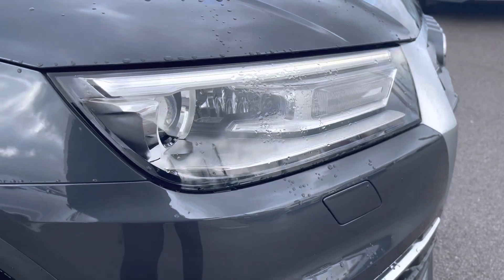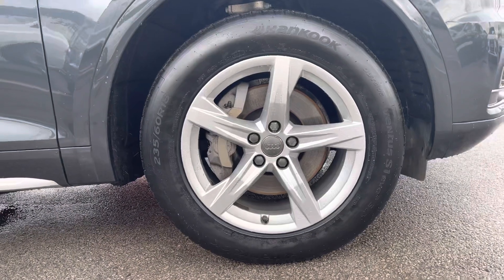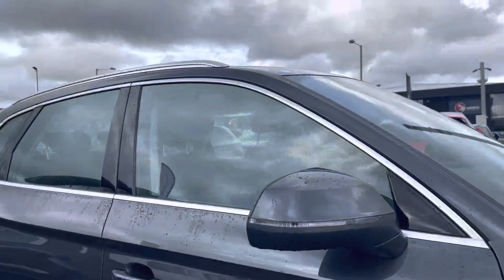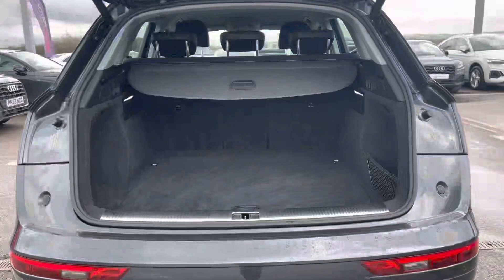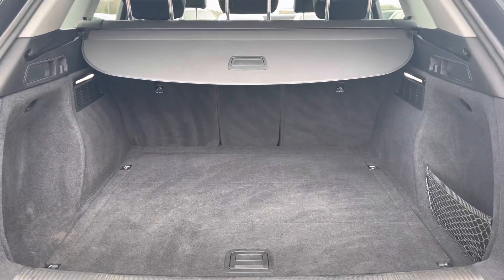Xenon headlights with LED daytime running lights for visibility, as well as the 18-inch alloy wheels in the 5-arm star design, complemented with the aluminium roof rails for style as well as making it really easy to carry any bikes on there. Taking a look at the boot space, it definitely does not disappoint with a really huge spacious boot, perfect for big shopping trips and everyday use.